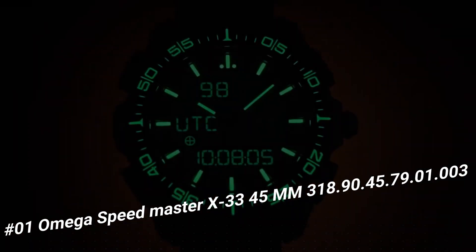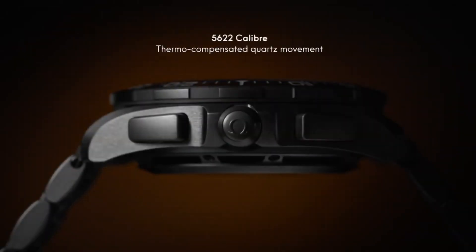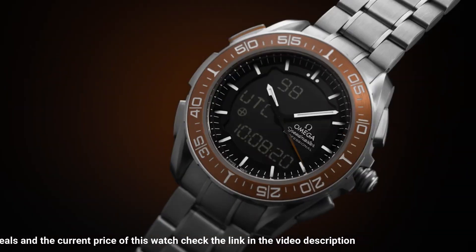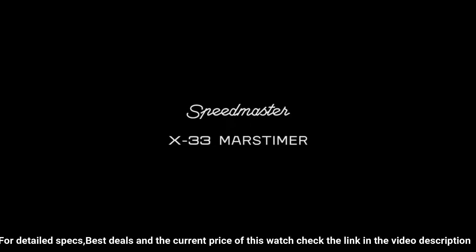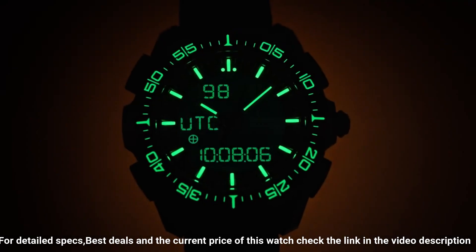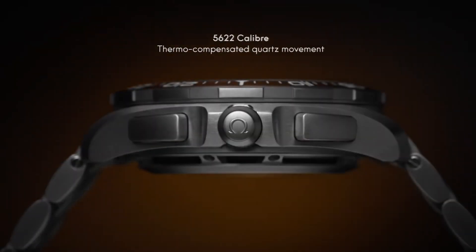Number 1. Omega Speedmaster X33 45mm. Highly Precise Thermo-Compensated Multi-Function Quartz Movement with Special Functions Developed, Tested, and Qualified by the European Space Agency, ESA. Calibrated to power multiple digital and analog displays. Analog functions include hours, minutes, and seconds. Digital functions track time zones and date on Earth and Mars. The Mars functions can track the rover's mission on the red planet, while the addition of a solar compass allows the watch to find true north on both Earth and Mars. Battery life: 24 months. Type: Quartz.